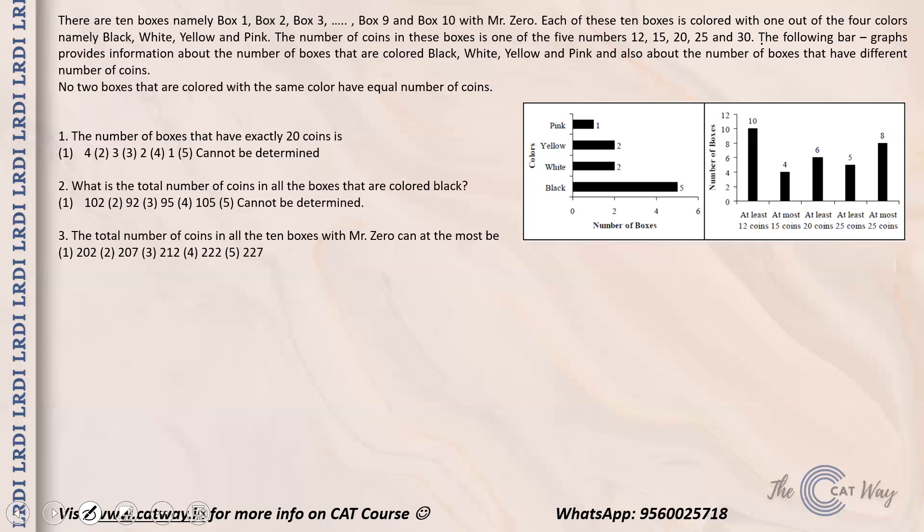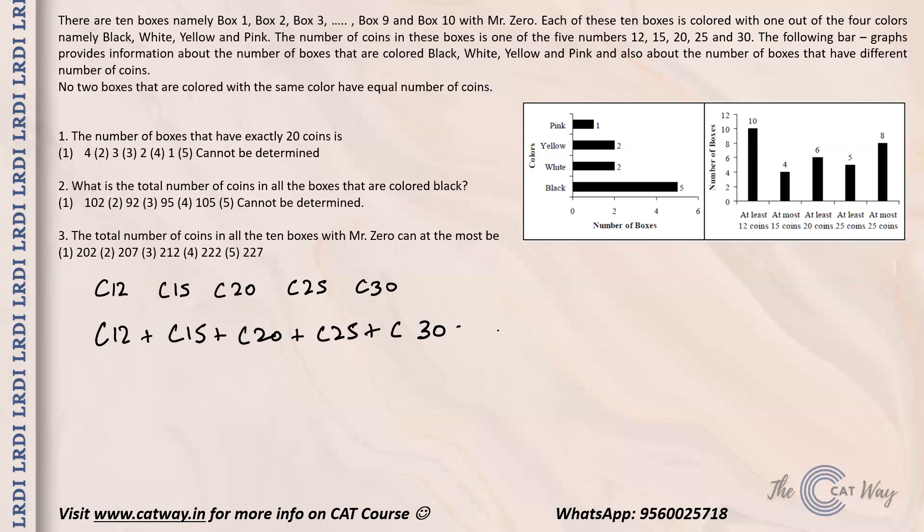Let us denote the number of boxes with 12, 15, 20, 25, and 30 coins as c12, c15, c20, c25, and c30 respectively. So c12 is the number of boxes containing 12 coins, c15 is the number containing 15 coins, and so on. We have been given that at least 12 coins applies to all boxes, so c12 plus c15 plus c20 plus c25 plus c30 equals 10.